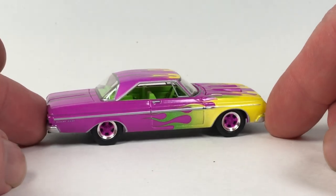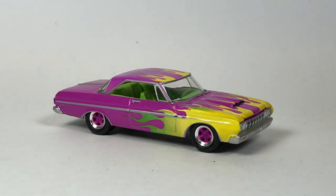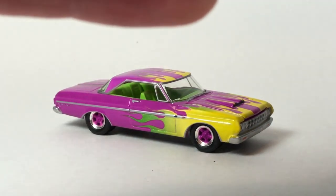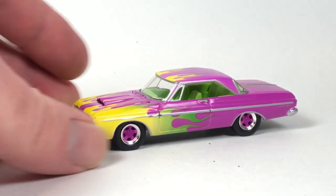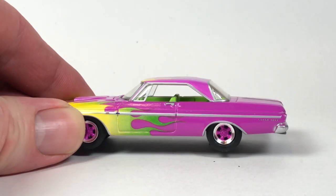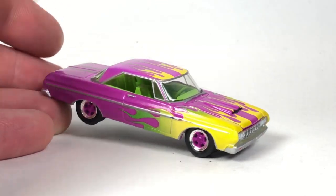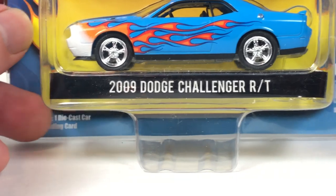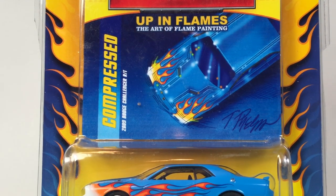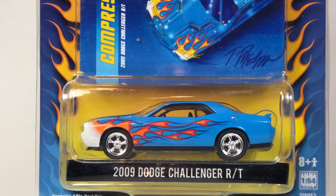Greenlight has been really focused on licenses — putting out Hollywood series and other stuff like Running on Empty, BF Goodrich, STP graphic stuff. They do a lot of cool things like that. This casting has a plastic top because the tooling is also available as a convertible — not this particular release, but the tooling is available as a convertible.